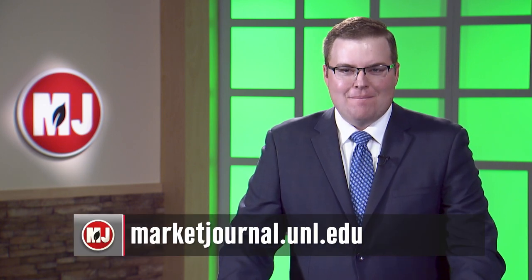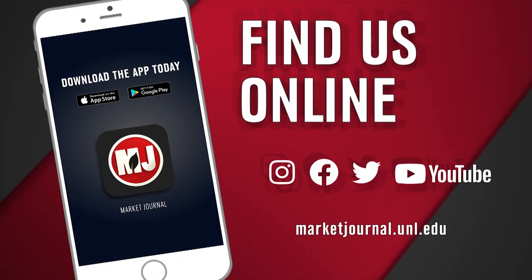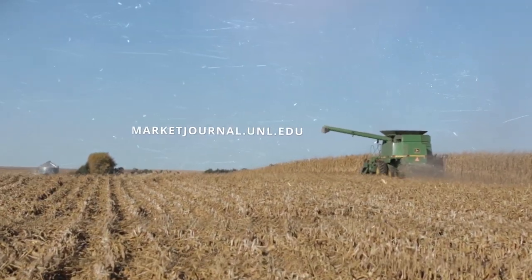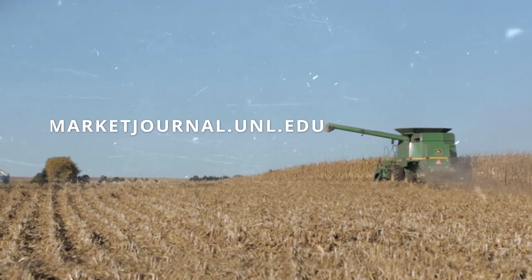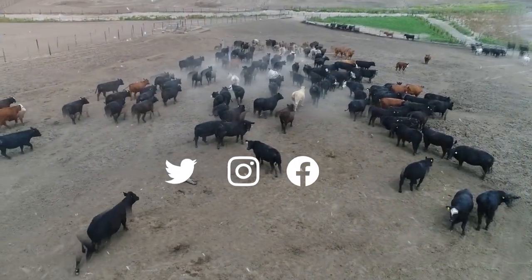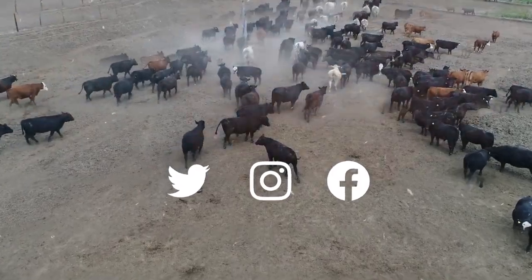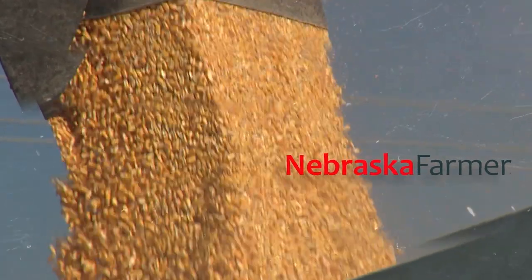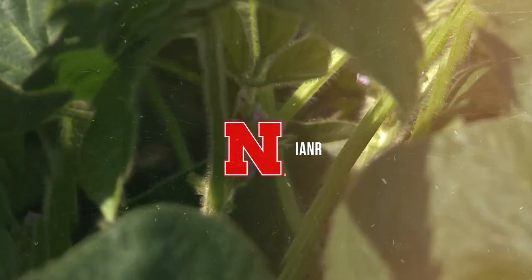That's going to wrap up this week's show. If you've missed a story, be sure to download the Market Journal mobile app or follow us on social media to join in the conversation. We hope to see you right back here next week. Until then, I'm Bryce Duskett. Thanks for watching. Join Market Journal online at marketjournal.unl.edu. You can also follow us on Twitter, Instagram, and Facebook. Promotional support is provided by the Nebraska Farmer Magazine. Market Journal is produced by the University of Nebraska-Lincoln's Institute of Agriculture and Natural Resources.